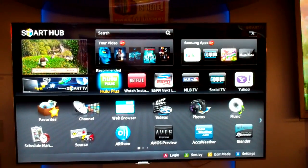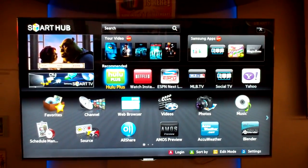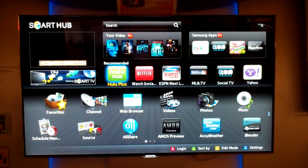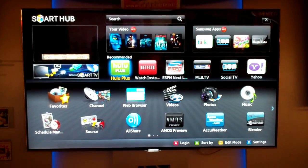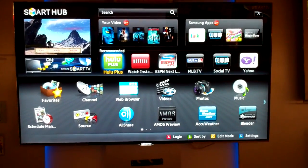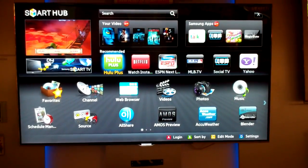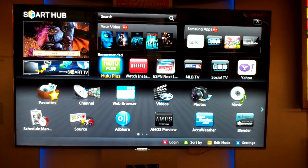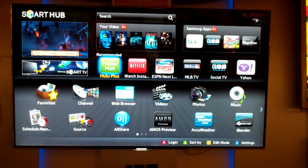If you check out some of these things on this screen, if you look at the top left hand side, that's the movie plan, and then you have all the widgets that this thing offers, which is Hulu, Netflix for watching movies — you can stream instantly. You've got MLB TV. You can do your Facebook, your Twitter, your Yahoo.